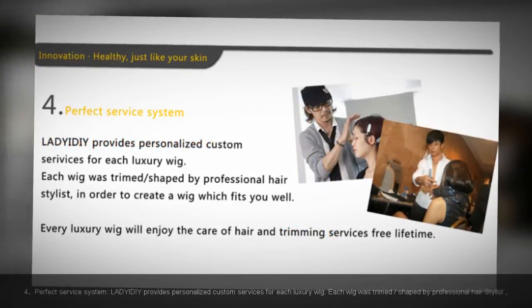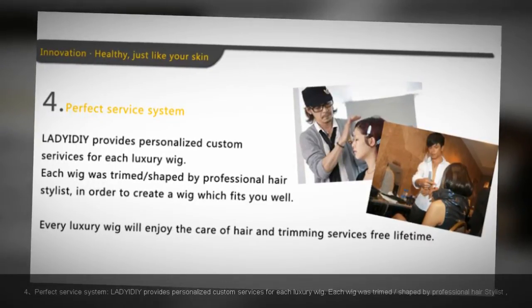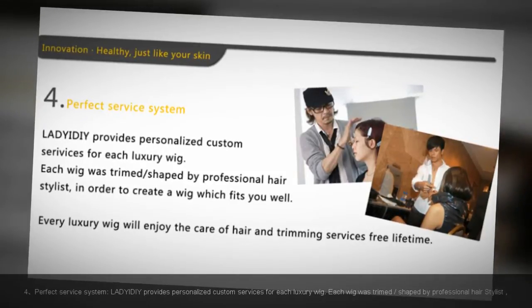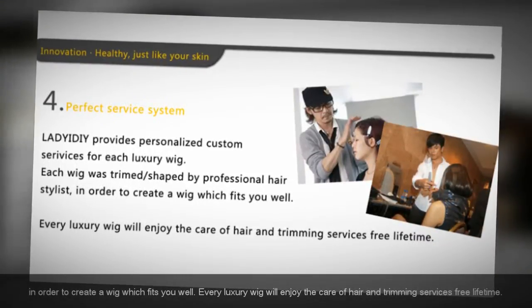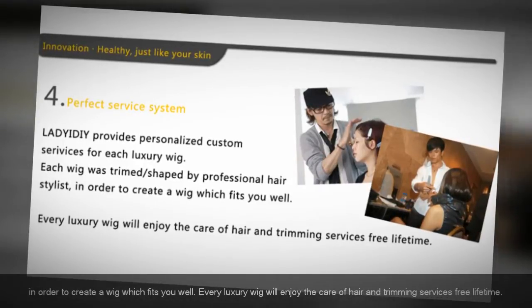For a perfect service system, Lady at DIY provides personalized custom services for each luxury wig. Each wig is trimmed and shaped by a professional hair stylist. In order to create a wig which fits you well, every luxury wig will enjoy hair care and trimming services for a lifetime.